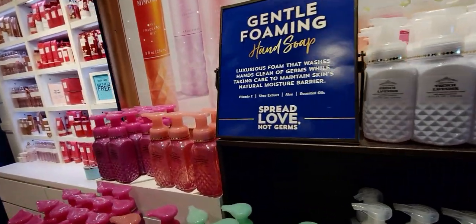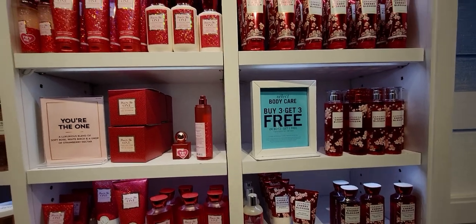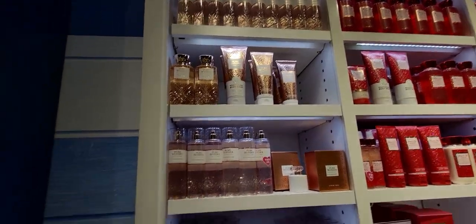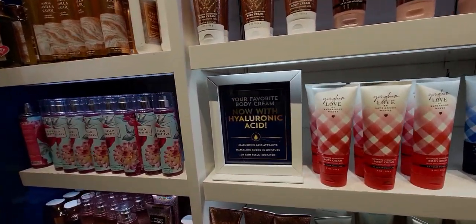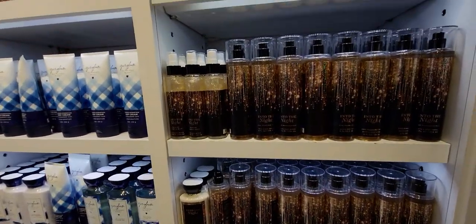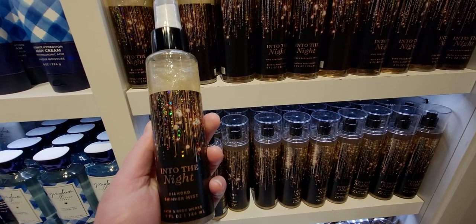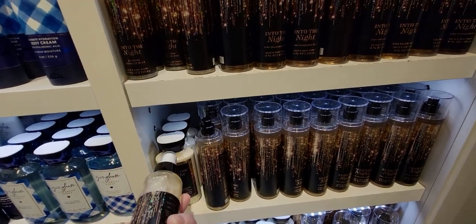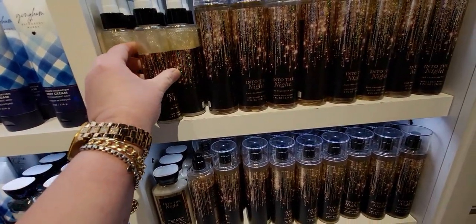Over here we have more of the new faceted collection and the soaps. The Japanese cherry blossom packaging still looks the same as of now — wait, actually if I turn the camera up a little bit, it looks like they might have already started changing the packaging! I wish I had noticed that while shopping. I'll have to go back and look. And this Into the Night is new packaging as well — it has a black collar lid now. I just love the diamond shimmer mist whenever it's around.